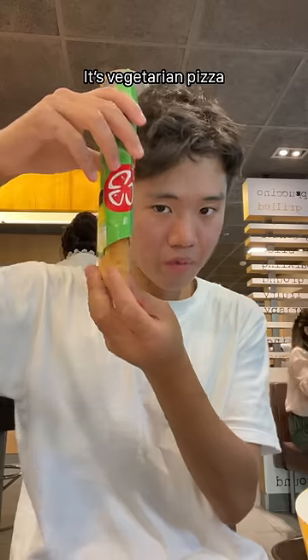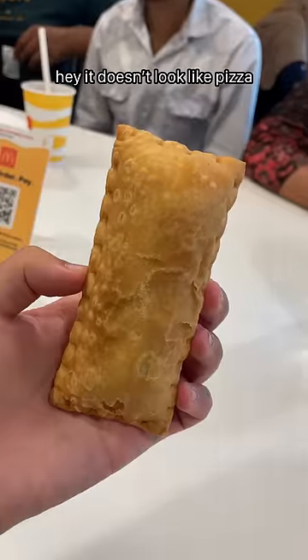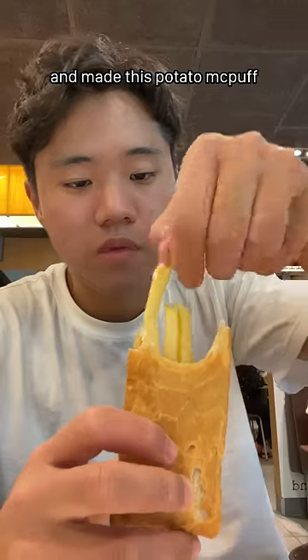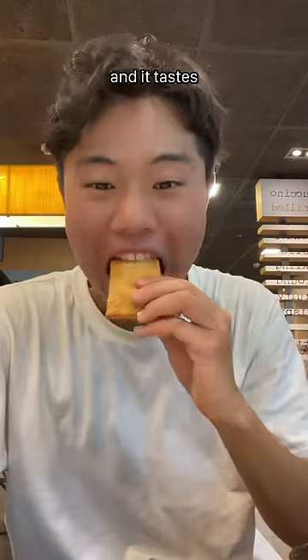Last, I got the McPuff. It's a vegetarian pizza, but hey, it doesn't look like pizza. It actually tastes okay, but I thought I could make it better. I added some fries into the McPuff and made this potato McPuff, and it tastes good.